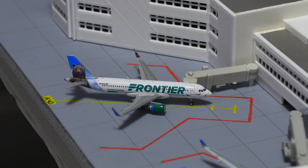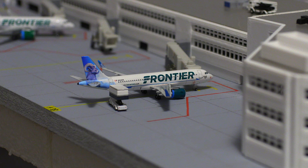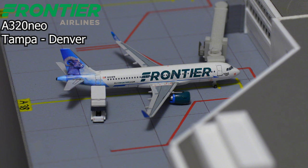Moving right along, we have this Frontier Airlines Airbus A320 in the Griswold the Bear livery. It just arrived in from San Diego about 20 minutes ago. Moving on to the other side of the terminal, we have yet another Frontier Airlines Airbus A320neo in the Colorado Big Horn Sheep livery, and it just arrived in from Tampa.